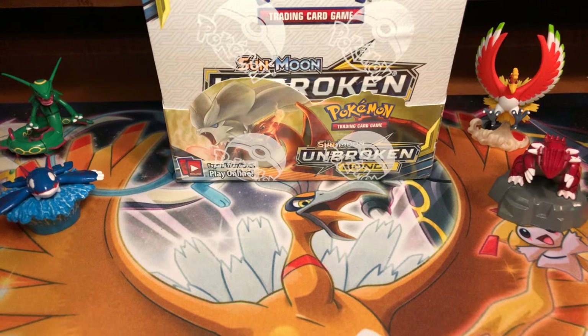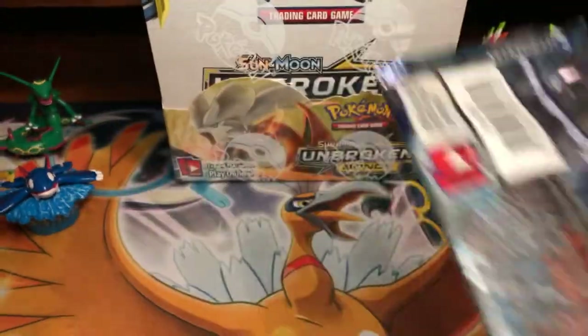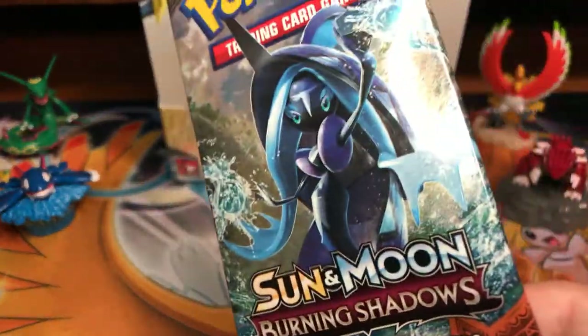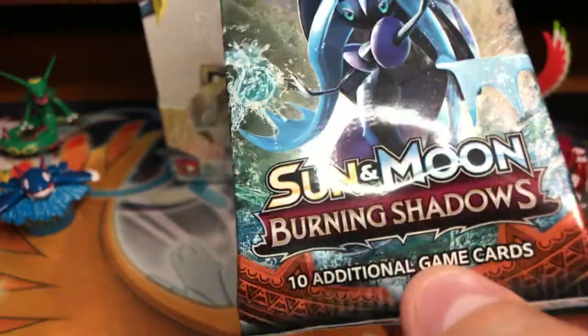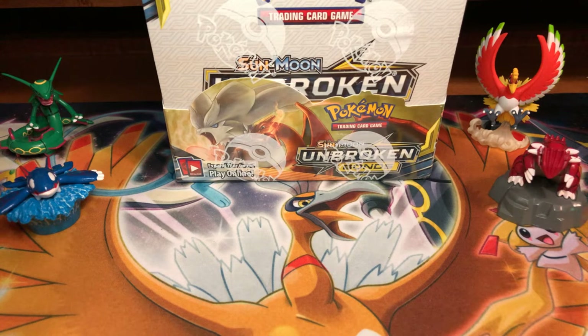If you haven't checked out my last video — Pokemon Detective Pikachu — I did an opening of a premium case file box. Inside you had the two Detective Pikachu packs, the promo card, the coin, and an exclusive pack with Burning Shadows. In that Detective Pikachu case file, we pulled the rarest card in the set: a Hyper Rare Rainbow Rare Charizard, going for around $200 to $250 US dollars. I only spent $15 and pulled a $250 card!